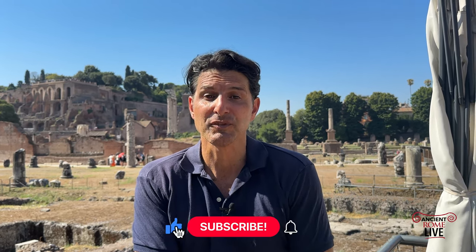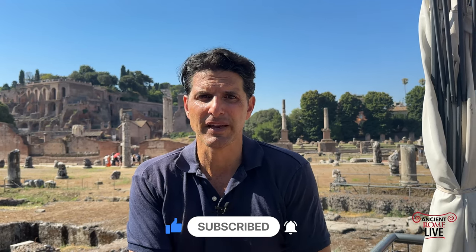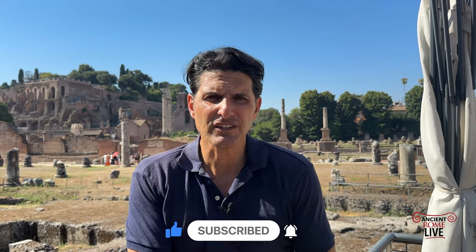Be sure to subscribe to Ancient Rome Live. Be sure to like this video and join us for an incredible amount of unique views of sites and museums, exhibits, and special access in Rome and throughout the Mediterranean. Ancient Rome Live is for you.